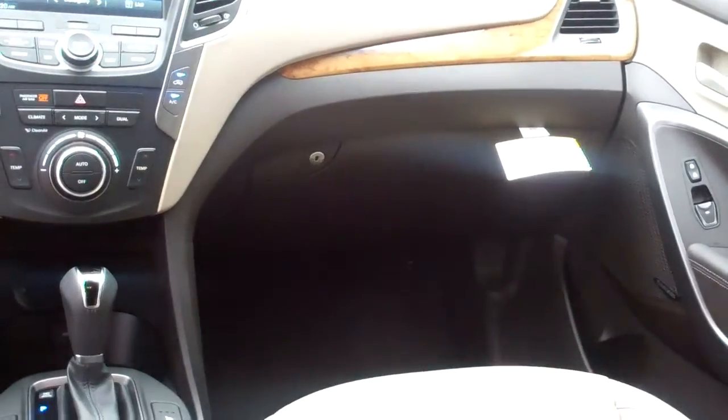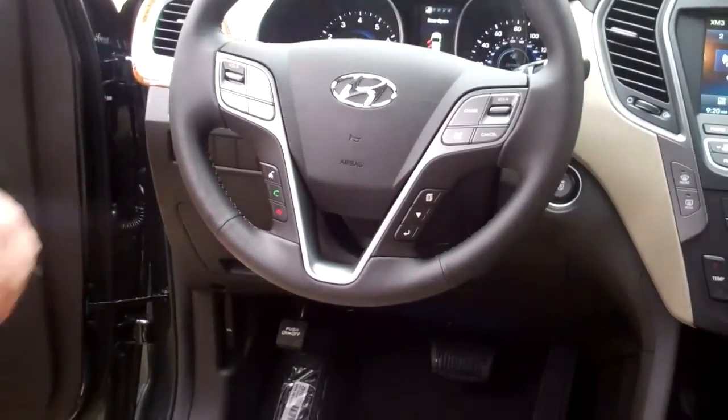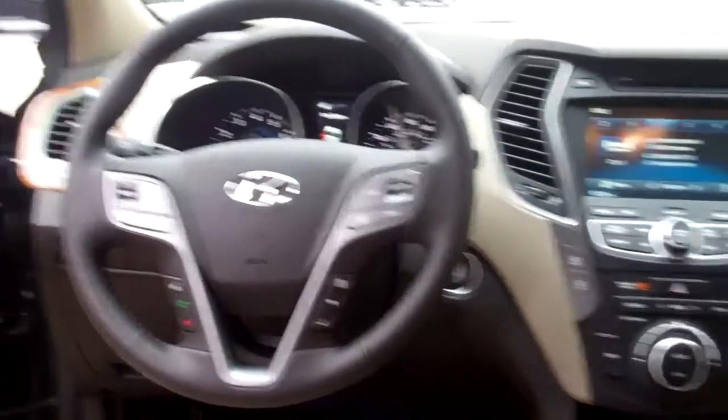This one also has the radio controls, Bluetooth controls, and cruise controls all on your steering wheel. This one also has a special feature that some vehicles come with but not a lot — a heated steering wheel for cold mornings. That's a big thing.